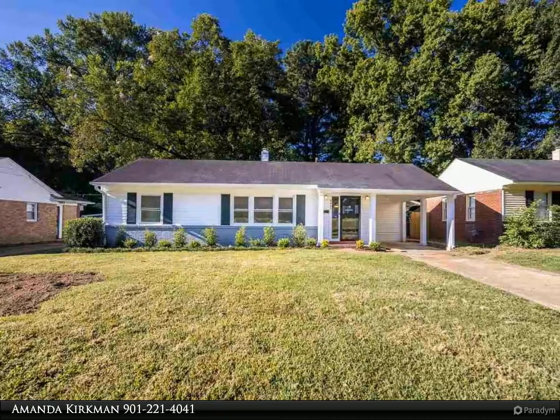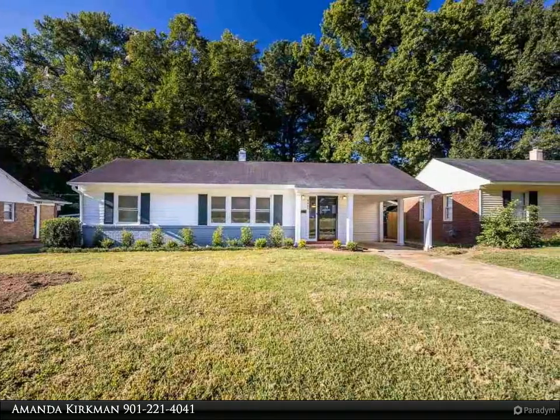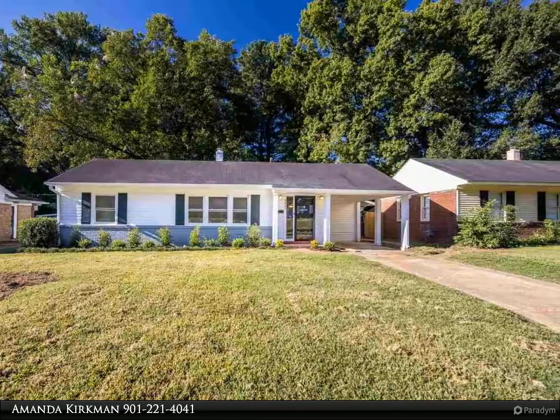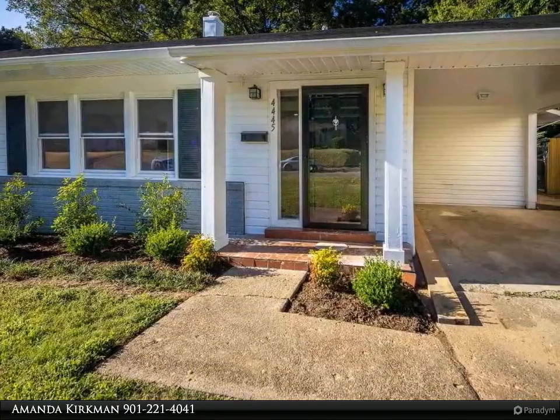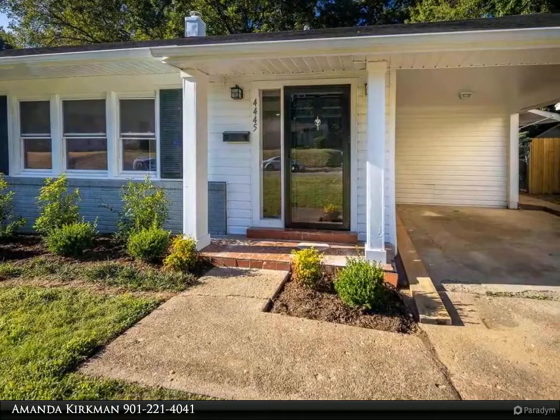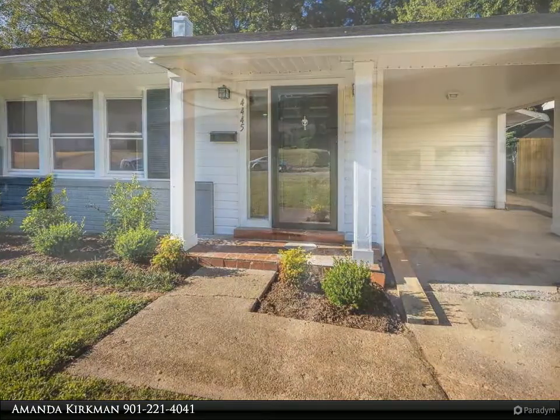This Kaizen Realty LLC property video is presented by Amanda Kirkman. Come and see this east Memphis beauty, completely updated inside and out. This home has gorgeous hardwood floors throughout, as well as a coveted open living room to kitchen concept.